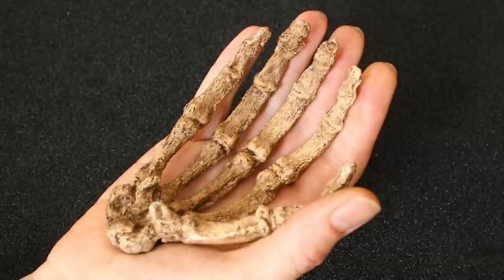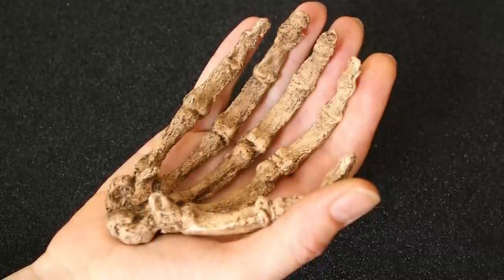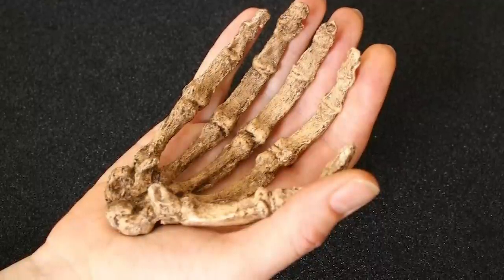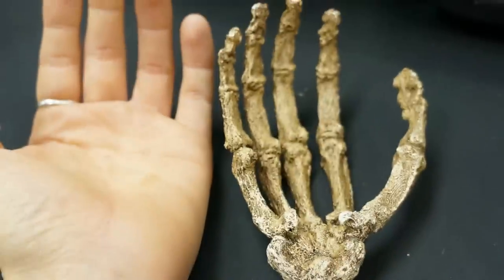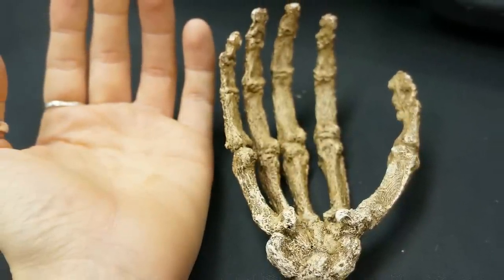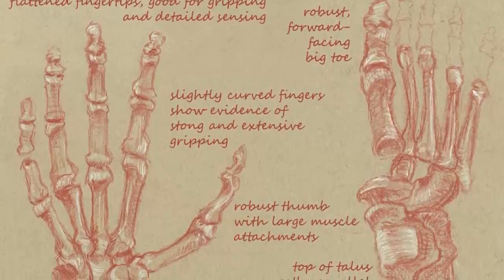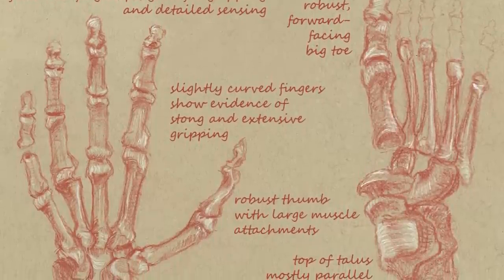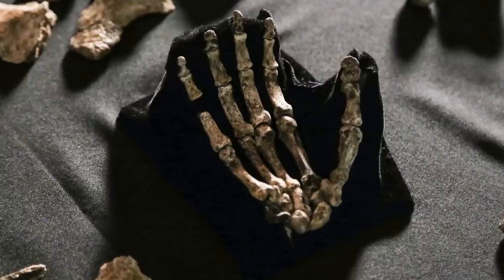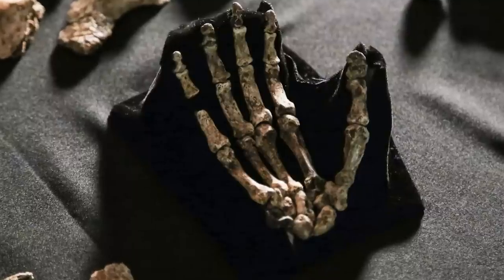The well-developed palms of the hands were coated in pads, which, when combined with Homo naledi's robust and exceptionally long fingers, would have made this hominid an efficient tool user and climber. These adaptations are much more pronounced in adult Homo naledi than they were in the young individuals, implying that adults spent much more time climbing and using tools than the youngsters did.